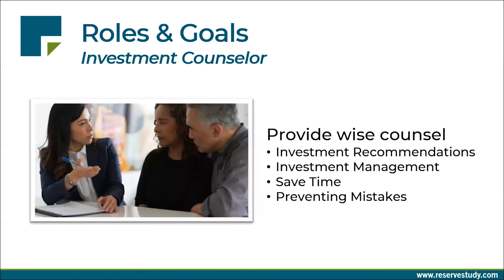And the investment counselor — the third person in the equation — provides expert counsel to help the board make wise decisions about what to do with the money, how to manage the money across various accounts, applying best practices, saving them time, protecting those funds, and helping them avoid mistakes.